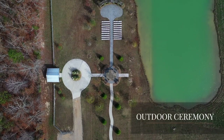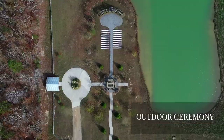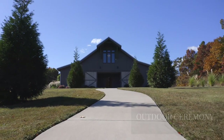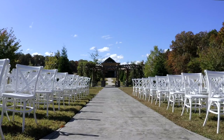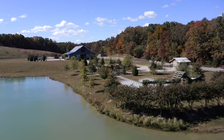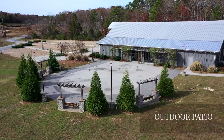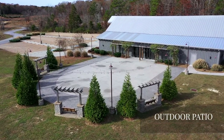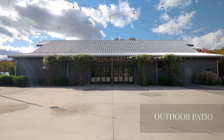Experience the breathtaking moment as the arched doors swing open wide for you to glide down the serpentine pathway to the outdoor ceremony site nestled between waterfront and forest views. After the ceremony, guests can follow the path to the bistro lit patio for cocktail hour and to kick off a fabulous reception.